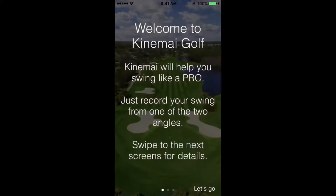Welcome to Kinemai! Kinemai uses artificial intelligence to help you improve your swing.